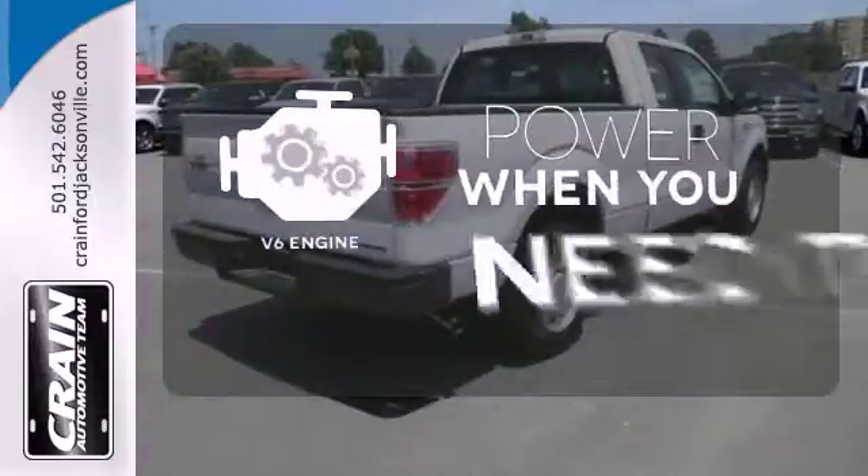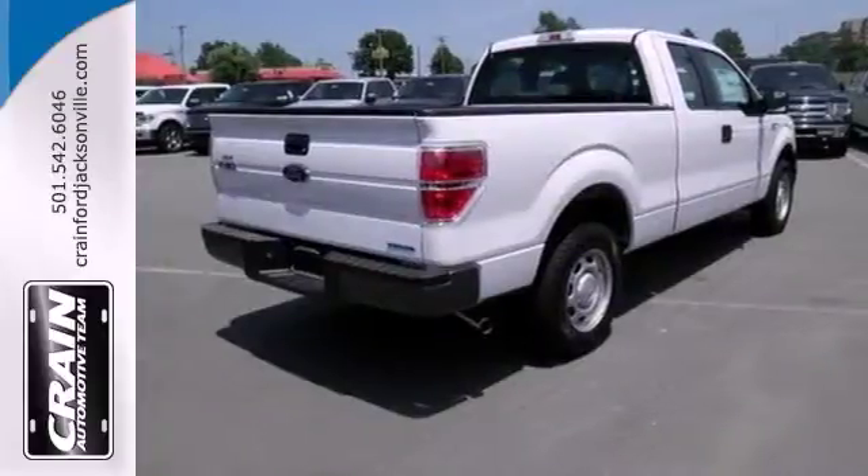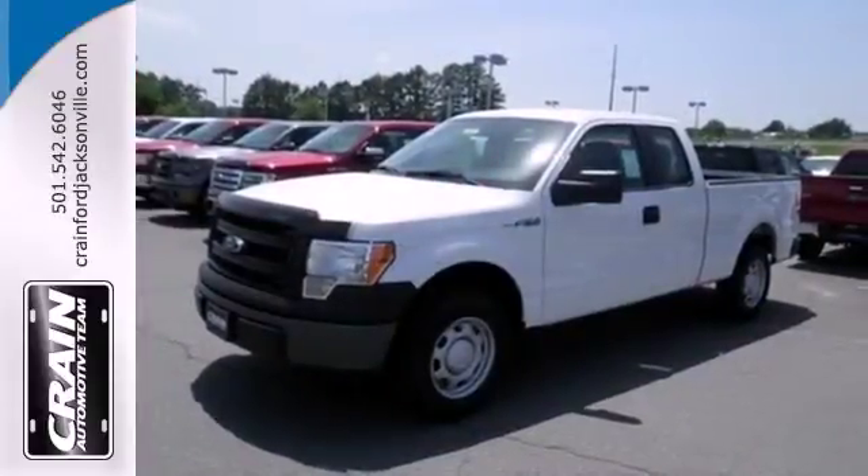Have fun behind the wheel with the V6 under the hood. This truck is ready to get to work. Take it for a test drive today.